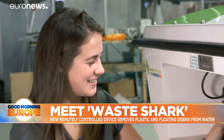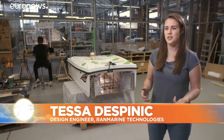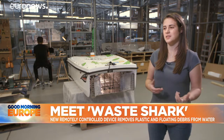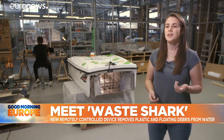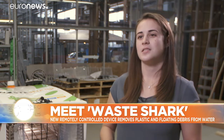The basic function of the Waste Shark is very simple — it just swims around and collects trash from the surface — but inside it's always changing. We're always trying to make it lighter, more efficient, easier to do maintenance on, and we're also building an autonomous version that will swim around according to waypoints that you give it, so we're always working on that and making it better.